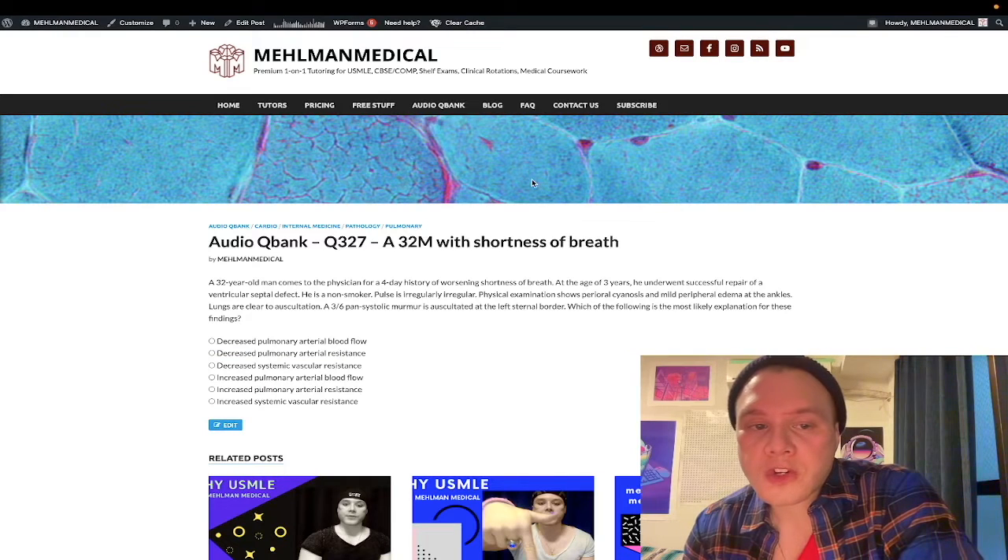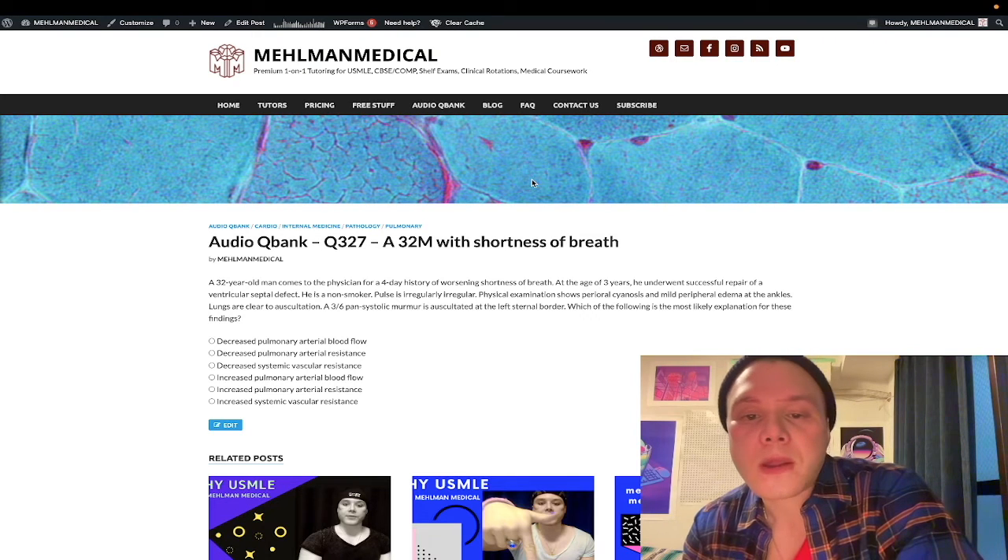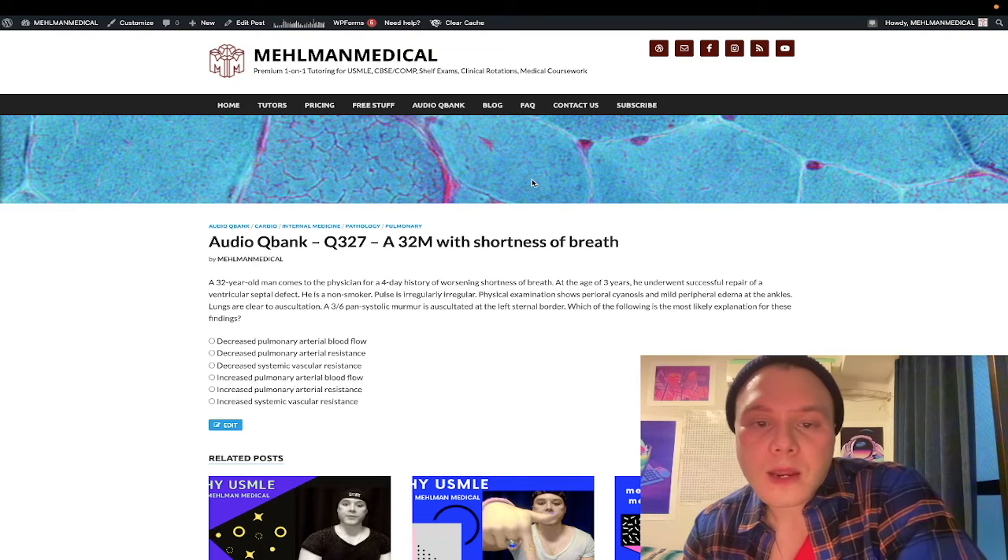This is a very challenging 2CK level cardio/poem/path question. Many of you are studying for Step 1, but if you can hit a 110 mile-per-hour fastball with a hard question like this, it's very easy to hit the more basic cardio questions that are maybe 85 mile-per-hour fastballs. Let's hop into the question.